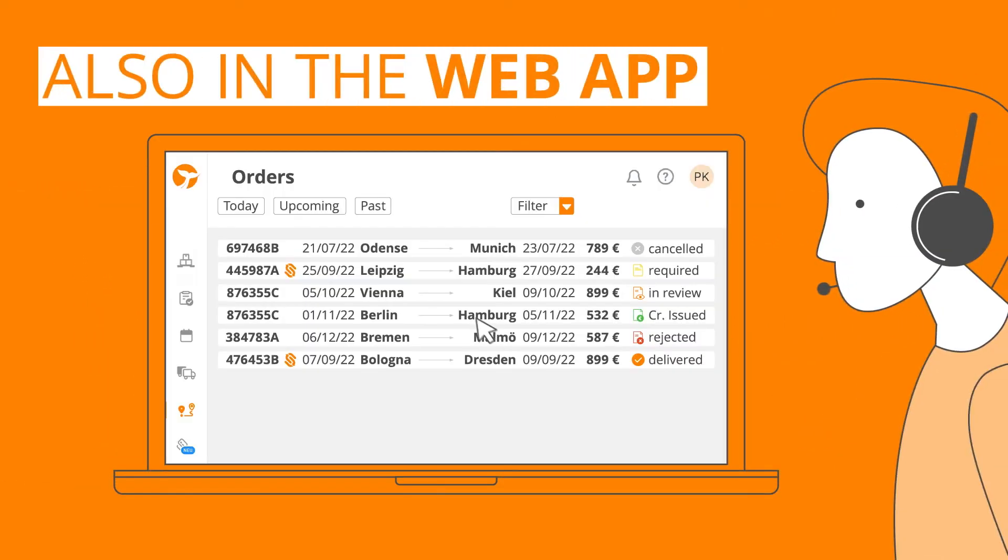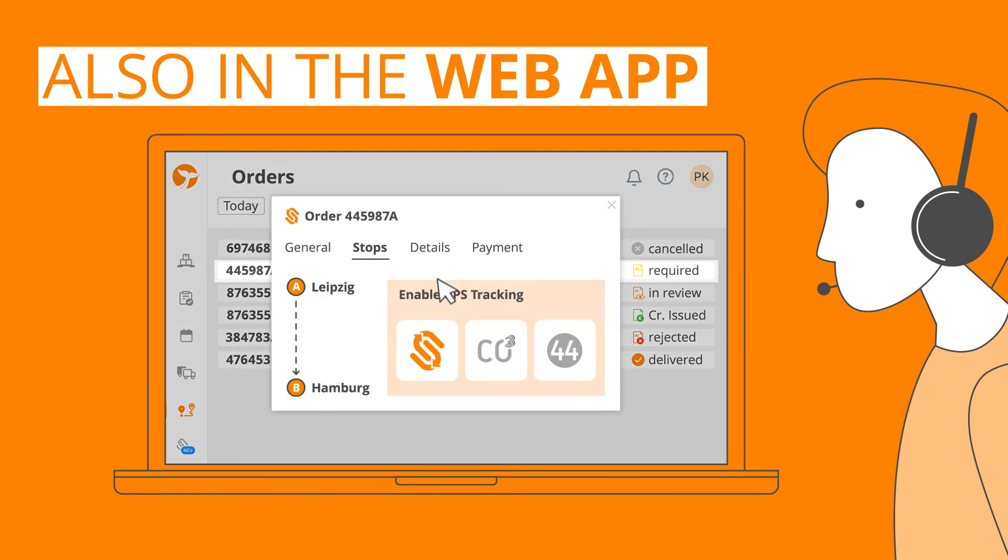You can also integrate your fleet with GPS tracking via the web app. Simply click on an order to activate the feature.